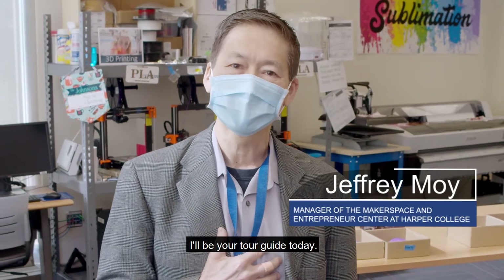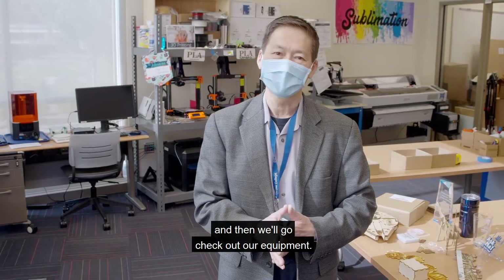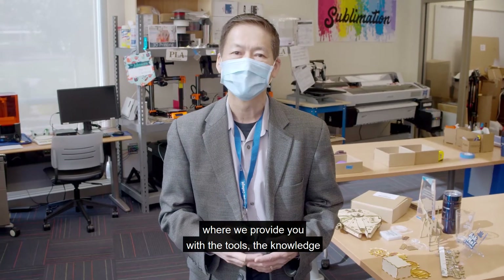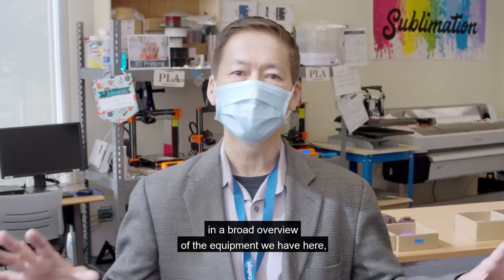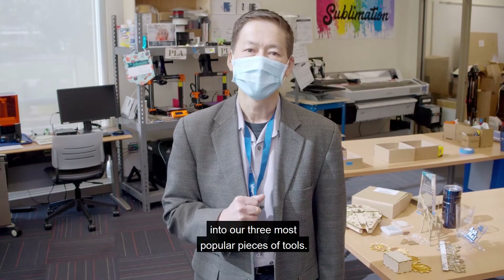My name is Jeff Moy. I'll be your tour guide today. We'll talk a little bit about our space and our mission and then we'll go check out our equipment. Our space is one part makerspace, one part business incubator, and one part co-working, where we provide you with the tools, the knowledge, and the community to inspire you to take that idea that's locked up in your head and bring it into physical reality. We're going to go over a broad overview of the equipment we have here and then take a deep dive into our three most popular pieces of tools. Let's check it out.